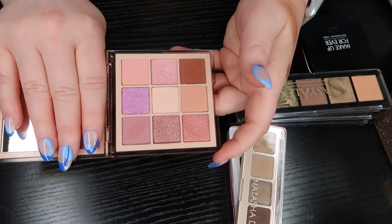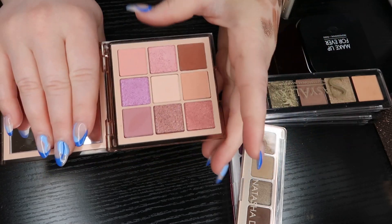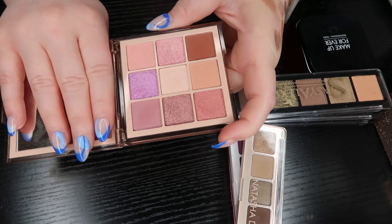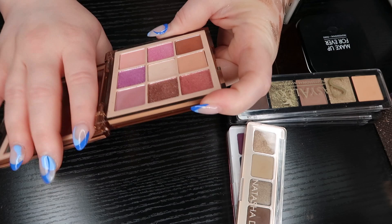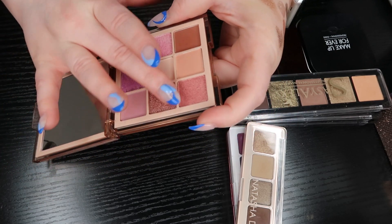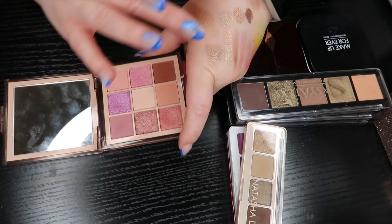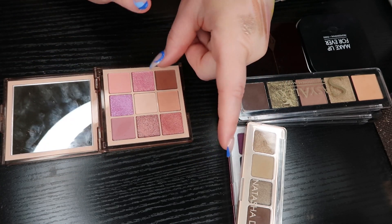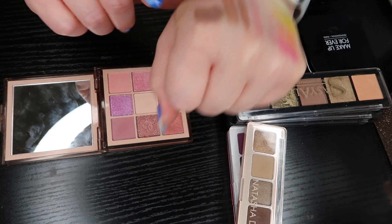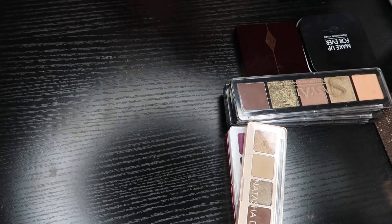The Nude Light palette is a very perfect everyday palette — more so for ethereal, light pale kind of looks. I think it's really, really pretty. I love all of these shades; this one shade is kind of like a high-end version of that snake eyes shade but more pink — it is so pretty. I really, really enjoy having this palette. Keeping.